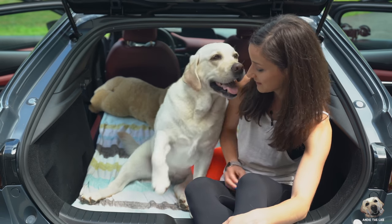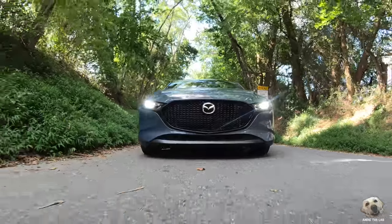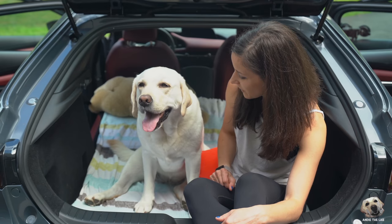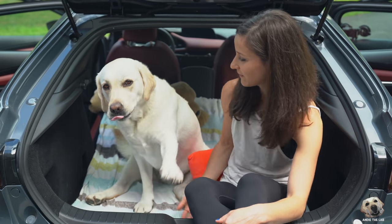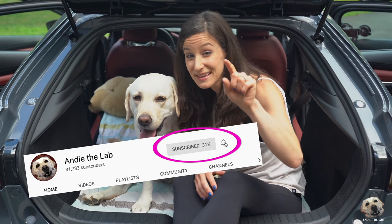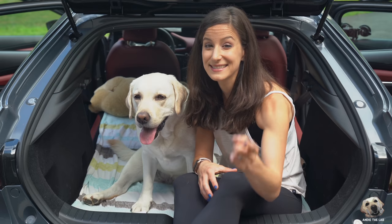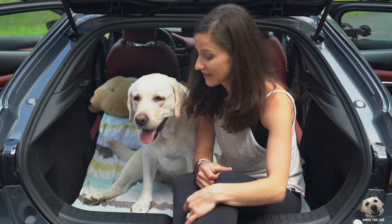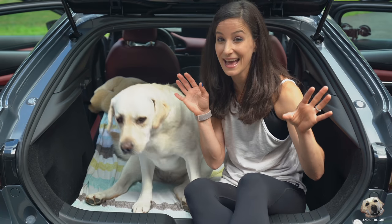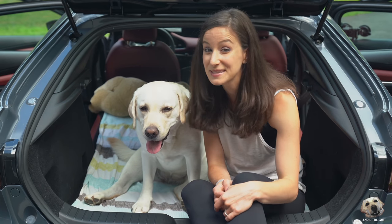Oh Andy, is it lab approved? I think it is. This is totally lab approved! We would love it if you would subscribe to our channel, and if you click that bell you'll know when our next lab tested review is up. Follow Andy on Instagram to see more photos of this hatchback all week. We will see you next time — bye!